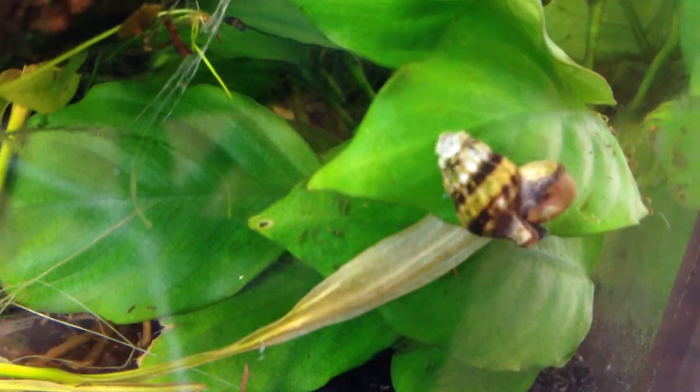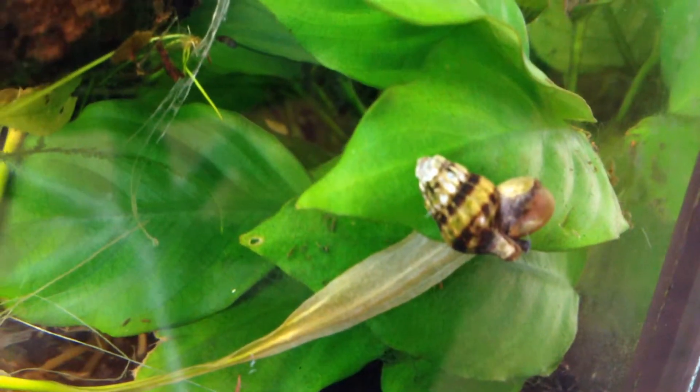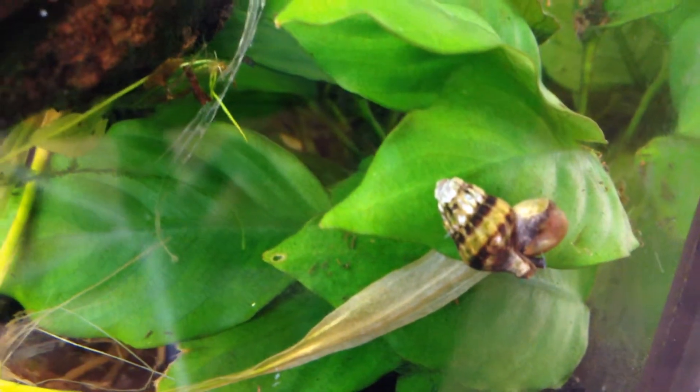Yeah, that's it — assassin snails. I guess this is not a short process, but it's short enough that they can go through a couple in a day, maybe more. I'll have to do some research.